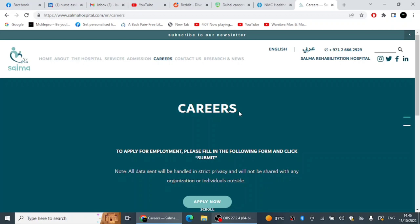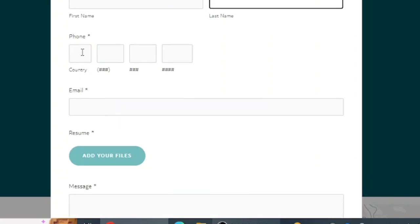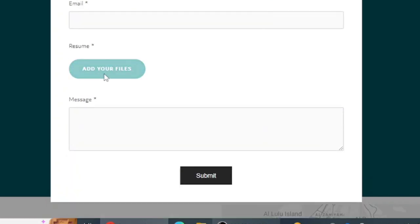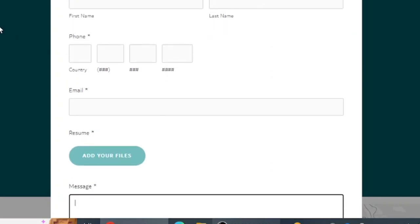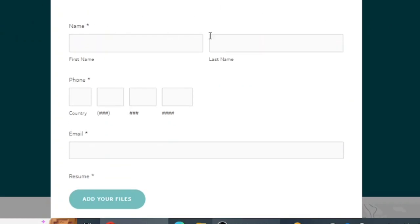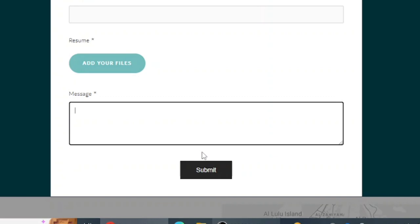Salama Hospital was expanded just a few weeks ago to include adult rehabilitation alongside pediatric cases. To apply, go to their careers page, enter your first and last name, mobile number, and email address, upload your CV, write a short cover letter message, and click Submit. Working in a government facility is a great opportunity, and since they just expanded they need more staff to cover the new adult patients.